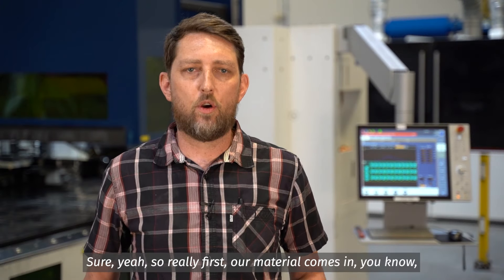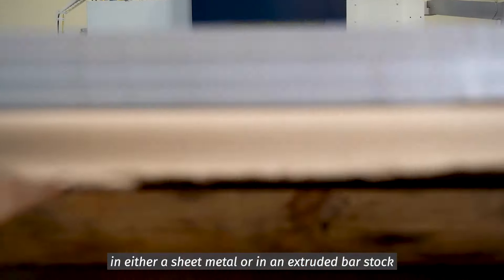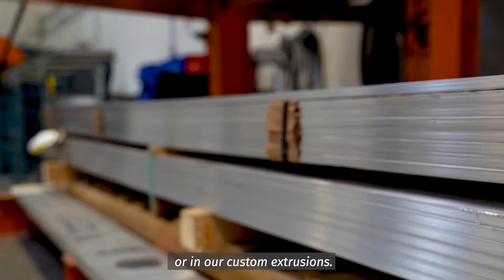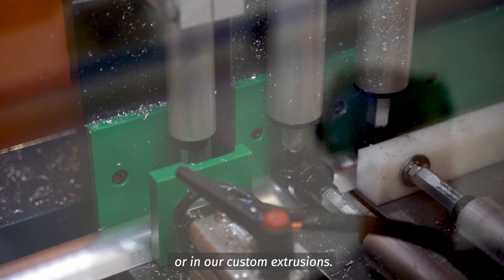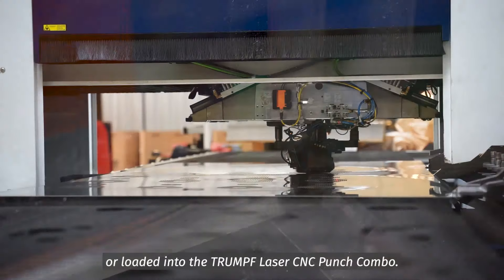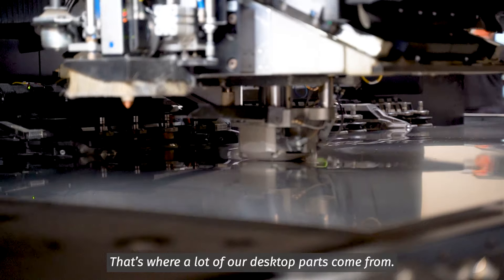First, our material comes in either in sheet metal, in extruded bar stock, or in our custom extrusions, and then those get cut to length or loaded into the trunk laser CNC punch combo — that's where a lot of our desktop parts come from.